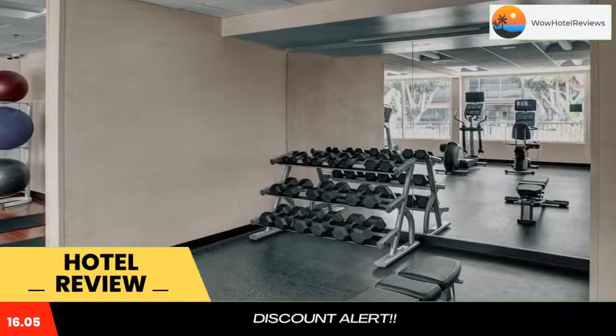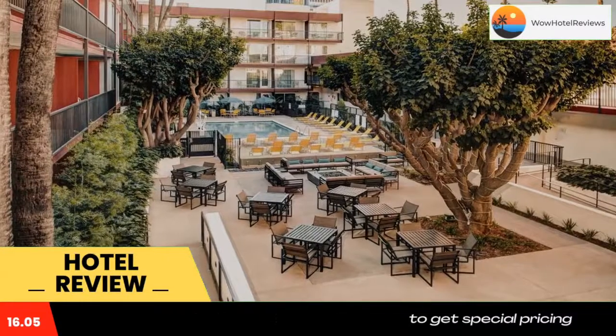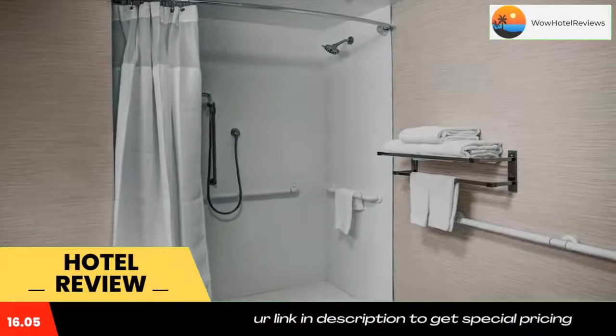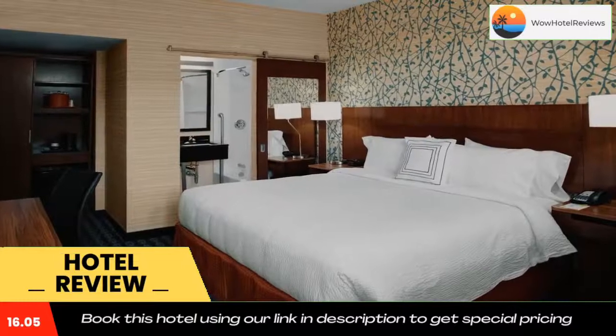At Fairfield Inn and Suites by Marriott Los Angeles LAX El Segundo, you will find a 24-hour front desk and a mini market. Other facilities offered at the property include meeting facilities, dry cleaning, and laundry facilities. Extras include ironing facilities.